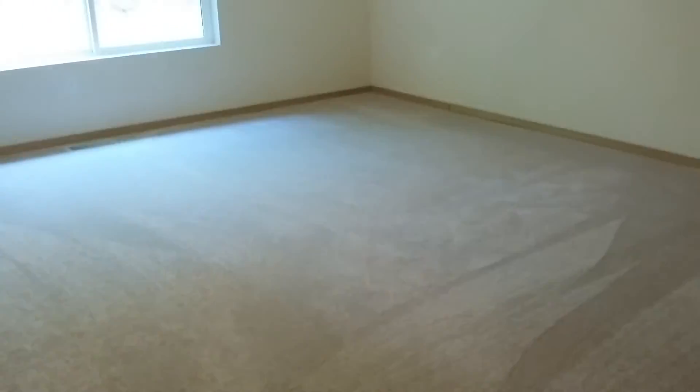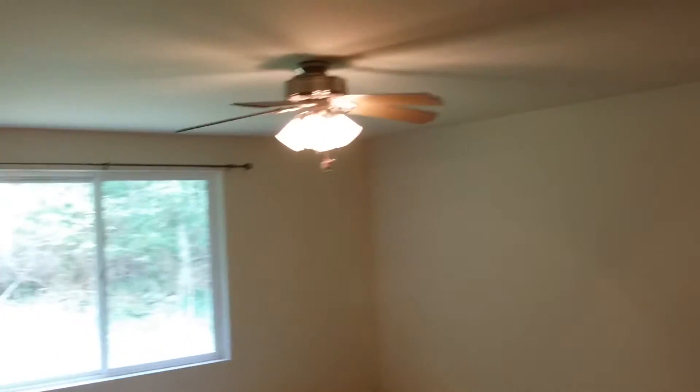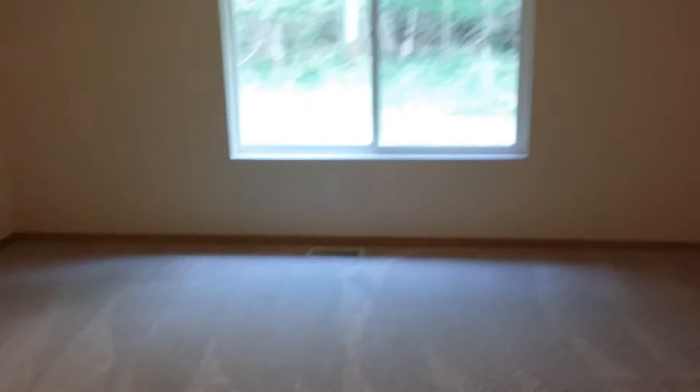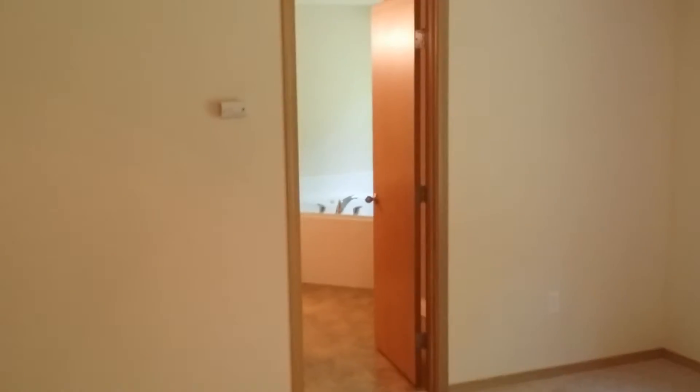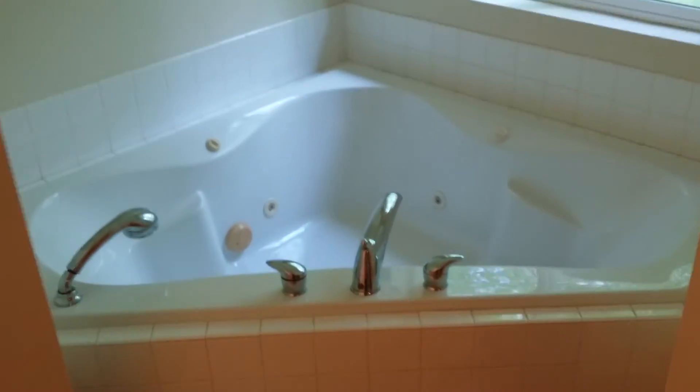And your second bathroom. On to the master — far bigger than the other bedrooms. We have our five-piece master bath with walk-in closet and built-in shelving. Jack and Jill sinks, lots of cabinet space, a large two-person soaking tub, and a stand-in shower.